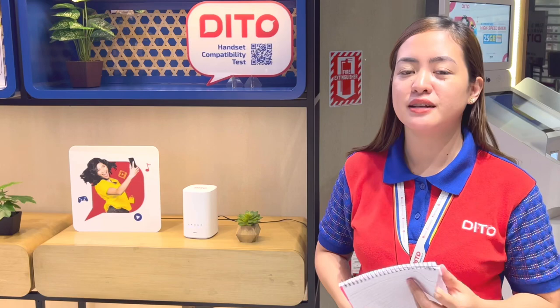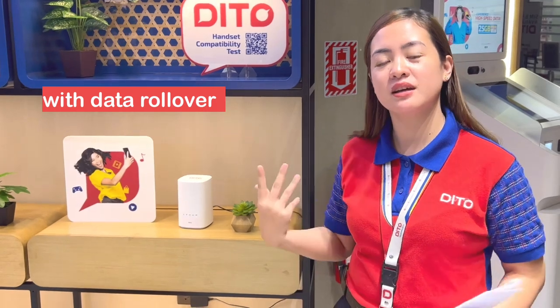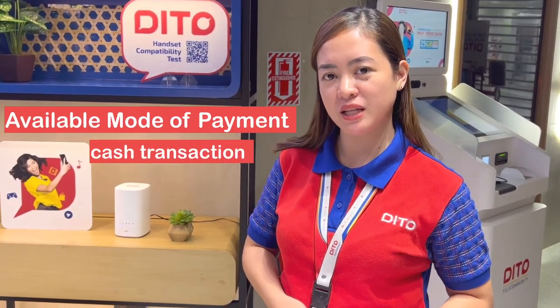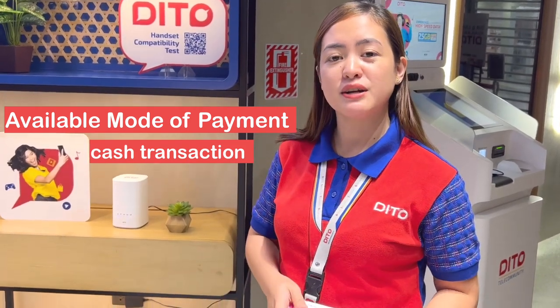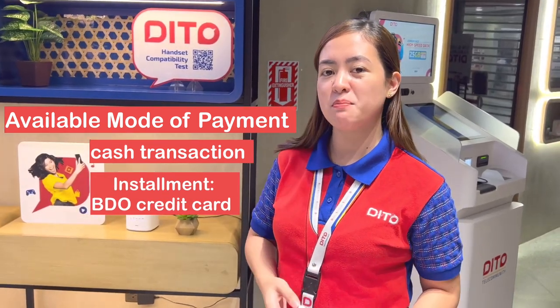Dito sa data natin ay mayroon tayong tinatawag na rollover. Ibig sabihin, once na hindi ninyo naubos yung data ninyo, automatic mag-ro-rollover lang siya doon sa next registration. Once na-decide na kayong mag-avail ng ating 5G Home WiFi, ang available mode of payment natin ay one-time cash payment — that's ₱12,990. And then, if ever naman for installment, we accept BDO credit card for 3 months, 6 months, and 12 months.